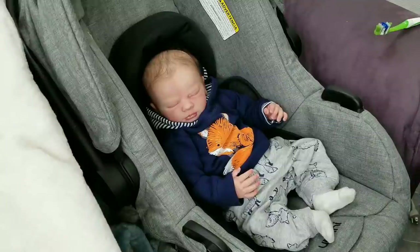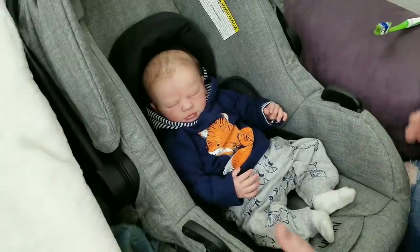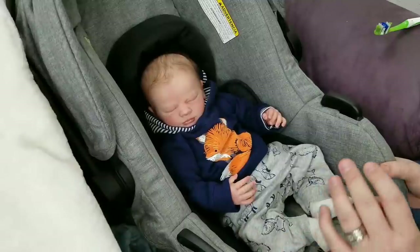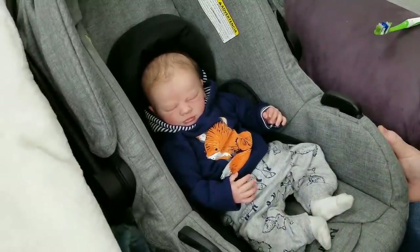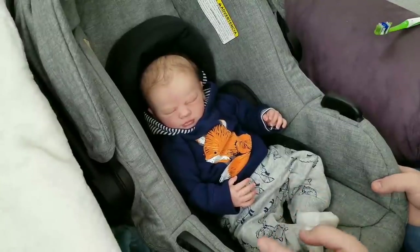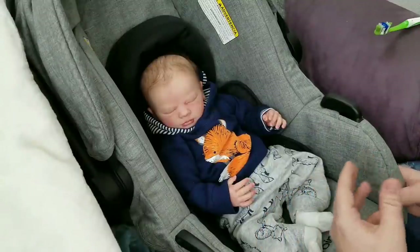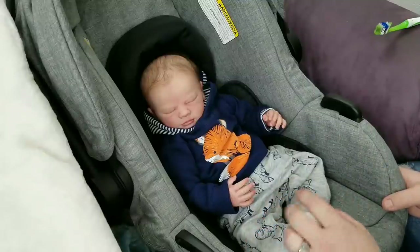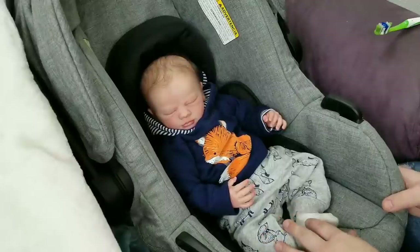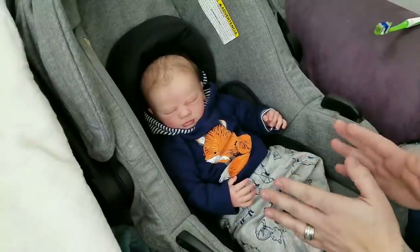First, we're going to talk about the car seat. If you're going to take your baby out shopping, I suggest you get a car seat. This one was about $49 at Walmart, but you can get them at yard sales, swap meets, second-hand stores, or from friends. I recommend getting a car seat especially when traveling, because if someone in a taller vehicle looks down and sees a baby lying there, you could potentially be reported or get a ticket.